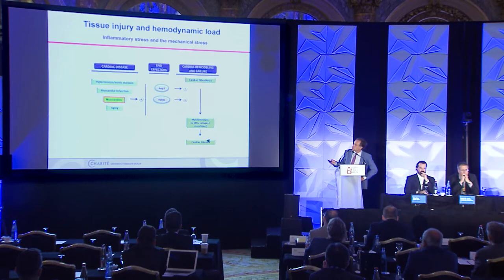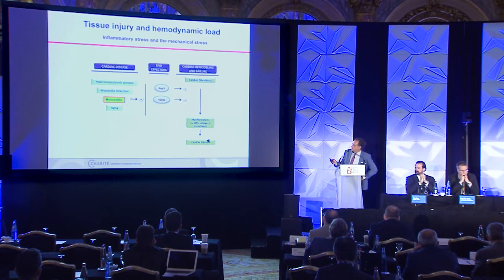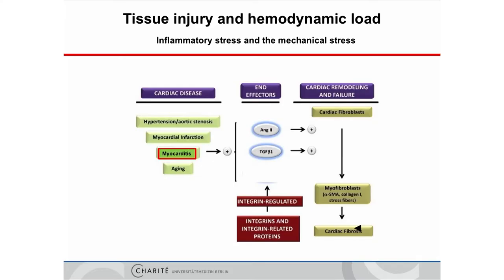Douglas told us that our understanding of cardiac remodeling was initially focused on activation of neurohumoral growth factor systems. Over time, we learned that inflammation, fibrosis, and mechanoreceptors like integrin receptors form a vicious cycle — a circulus vitiosus — that drives remodeling. This makes integrin receptors and unloading important pathophysiological targets for our patients.